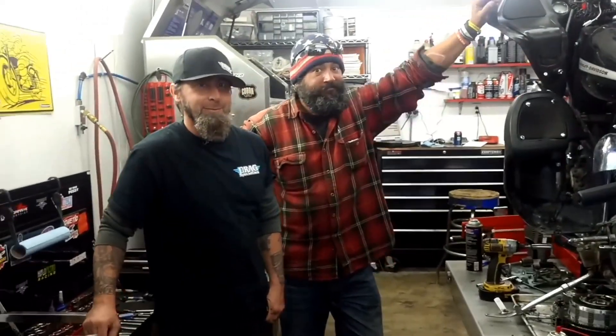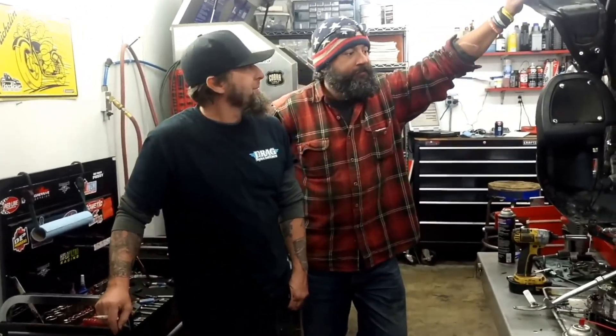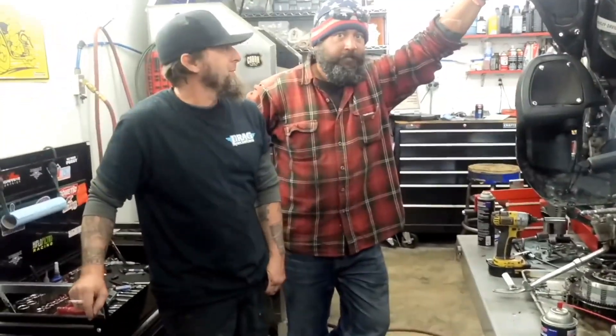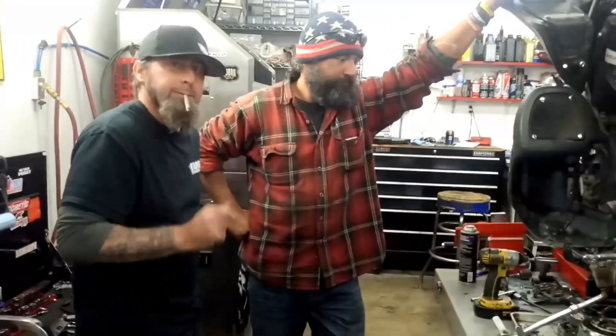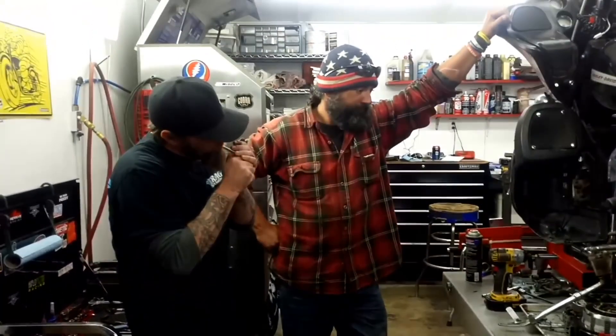I'm here at Mountain Cycle Works in Asheville — you guys know I love the shop, I'm always hanging out here because these guys are cool and they're not like a dealership. Anyway, we got Chip here, the guy in red, and he's been traveling — how long you been on the road, Chip? About three months, about 20 thousand miles. I think he's living on his bike or something.